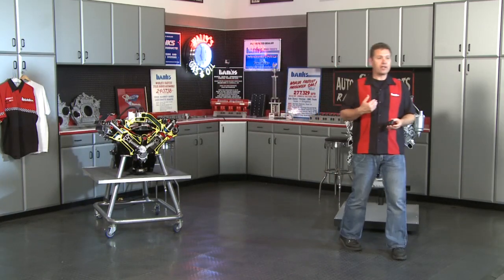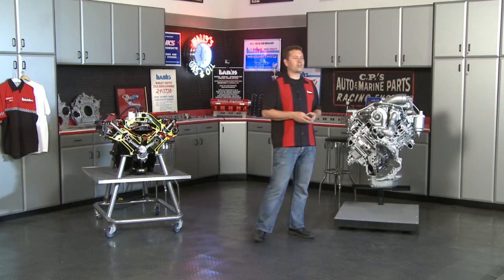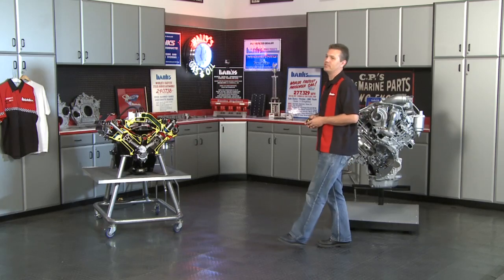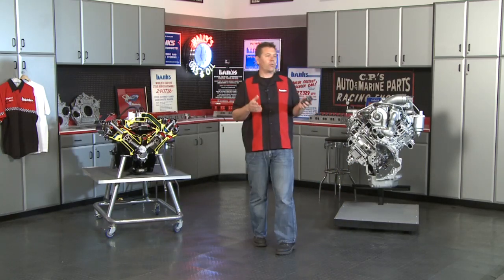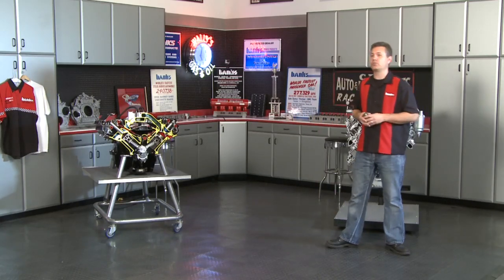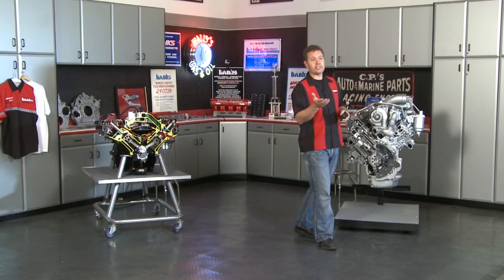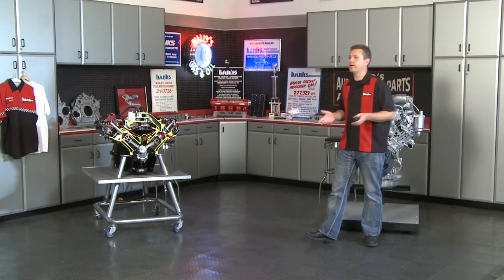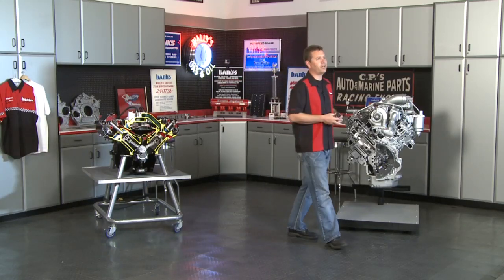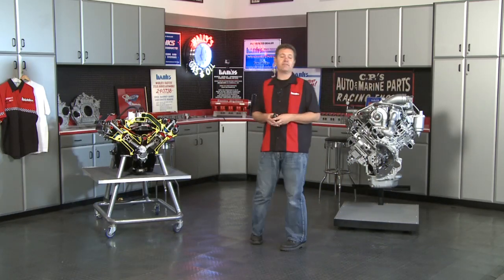My boss, Gale Banks, he's a gearhead and a hot rodder, and he's also got a little bit of an engineering bent. One of his passions is finding horsepower in engines, and a lot of people will remember that throughout his career he's used turbocharging pretty extensively. That's really what he's probably most known for.